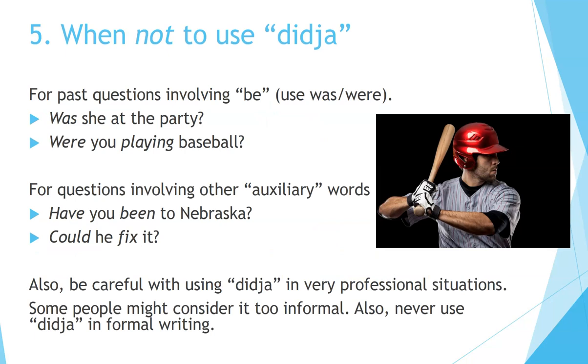When not to use 'did you': for past questions involving 'be,' use 'was' or 'were.' For example: 'Was she at the party?' 'Were you playing baseball?' For questions involving other auxiliary words, use those words and not 'did you.' For example: 'Have you been to Nebraska?' 'Could he fix it?' Also, be careful with using 'did ya' in very professional situations — some people might consider it too informal. Never use 'did ya' in formal writing.